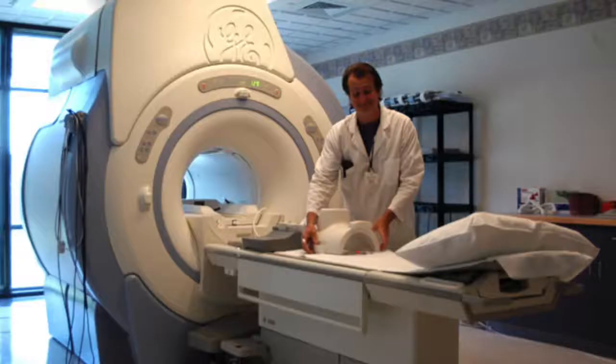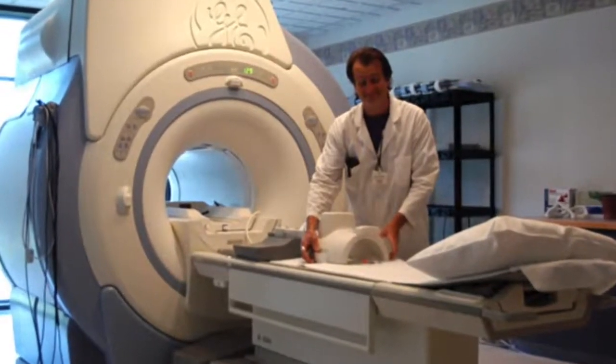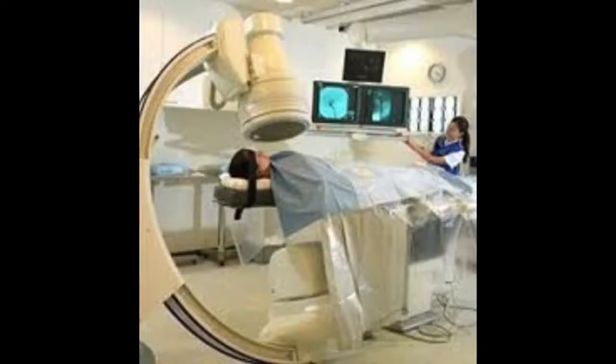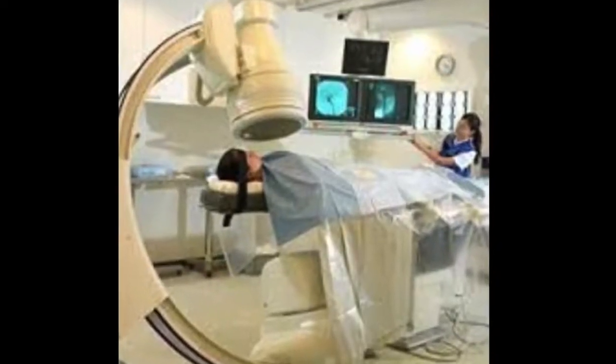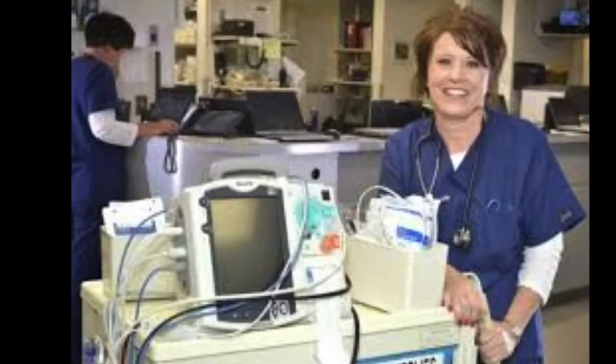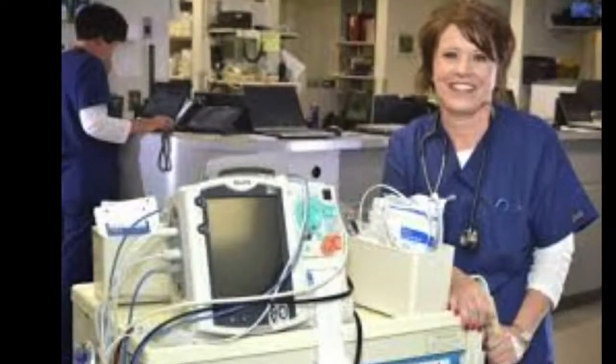Healthcare is constantly changing, evolving with new discoveries, medications, new techniques, and new equipment. At the heart of all the advancements are care providers that inspire and direct innovation. They blend any innovation with their knowledge and experience to enhance the care provided.